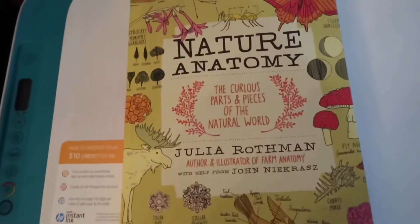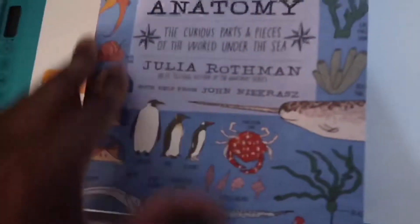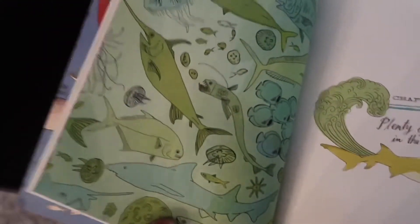So that's Nature Anatomy by Julia Rothman, and it's actually a whole book set. This is the Ocean Anatomy book.